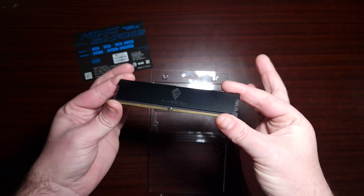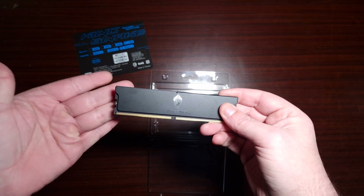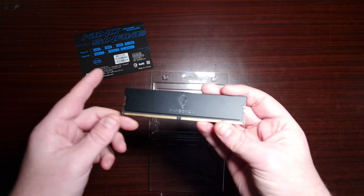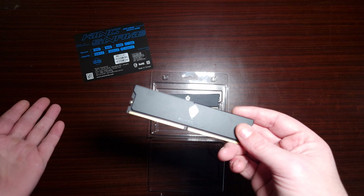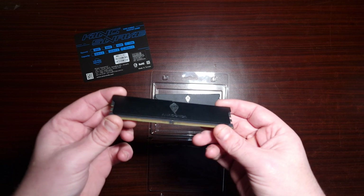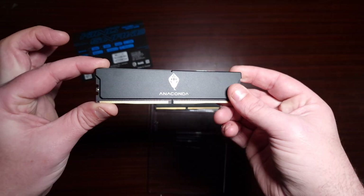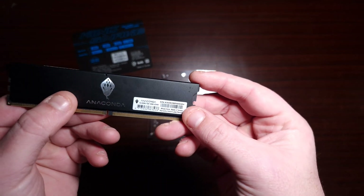We have a DDR5 kit here from Anaconda — this is the King Snake edition. They do have different variations when it comes to speeds as well as capacities, from 8GB up to 32GB, which this is. They go from 5600 all the way up to 7200 mega transfers per second, and quite honestly it does look sleek with this black shroud — it looks really nice.